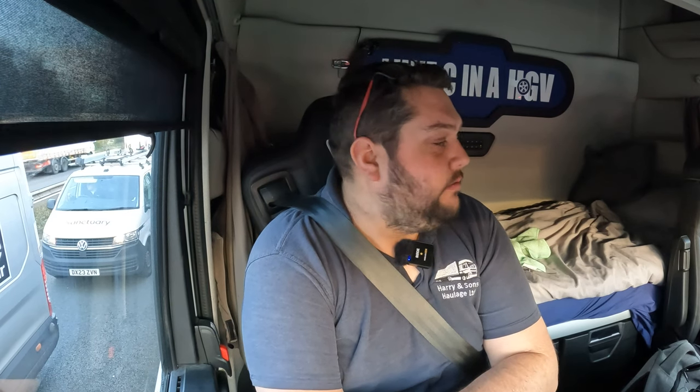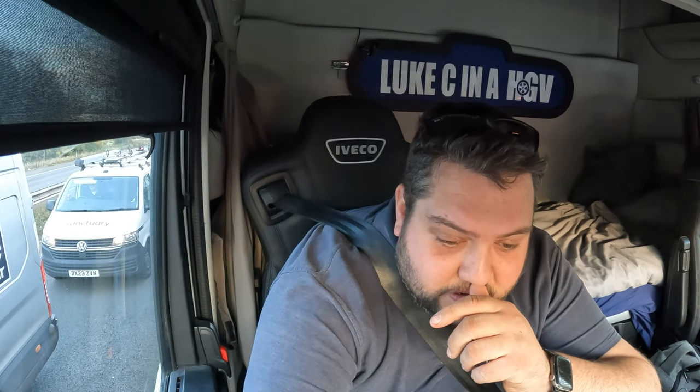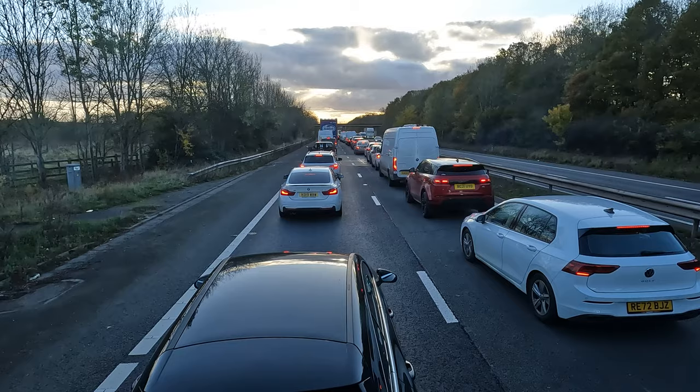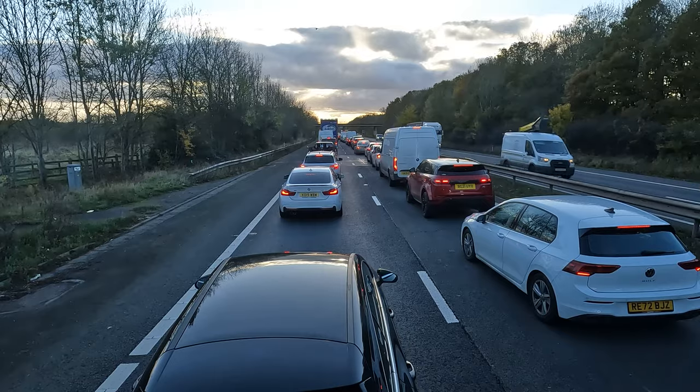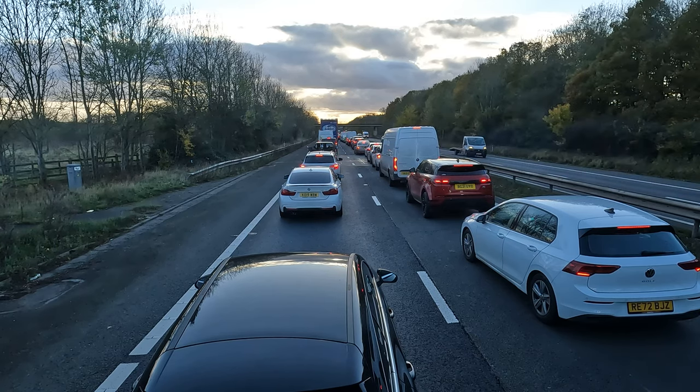Just under three and a half hours later, we're on the M42 just before Birmingham and we've come to a complete standstill. We've only got an hour and five minutes of driving time left before we need to stop for a break, so I'm hoping the traffic gets moving. An ambulance and a traffic officer have gone past on the hard shoulder and the sign says lane closure, so there's obviously been an accident up ahead. We've been stationary for a good 10 minutes.